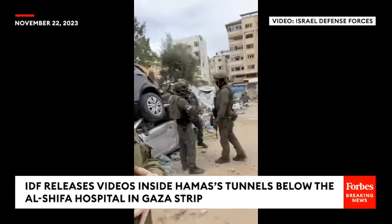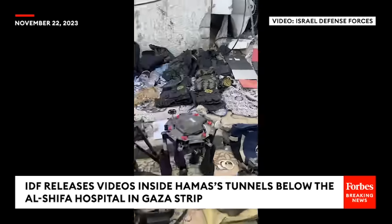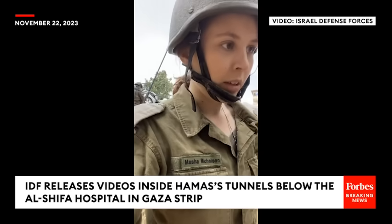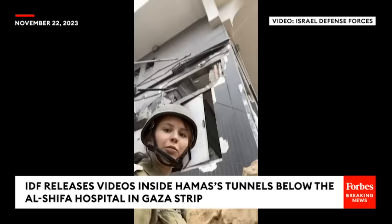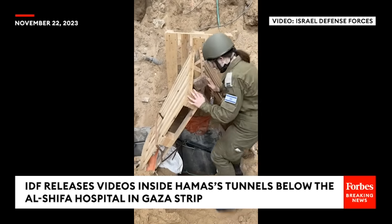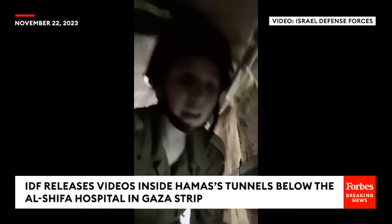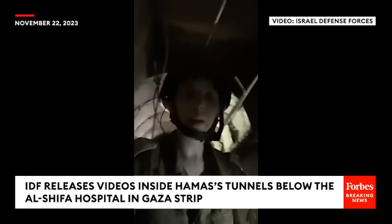We see all the equipment that the fighters found here. We're getting down into a major shaft of a tunnel. This is the Qatari complex above me. We see the wiring going through it. It's pretty easy to get down. We went into the tunnel. Right now we're going under the Qatari compound.